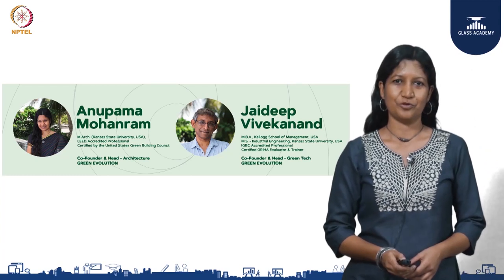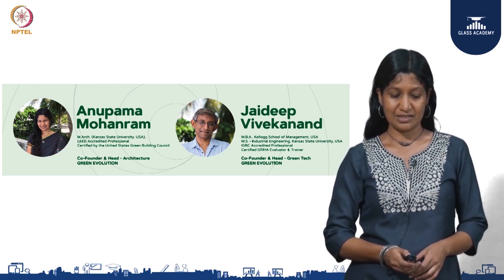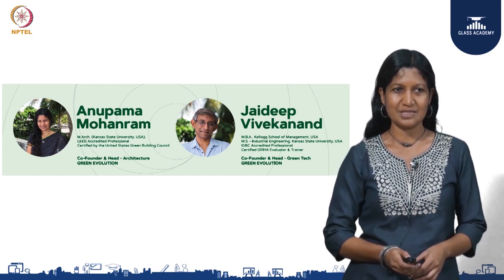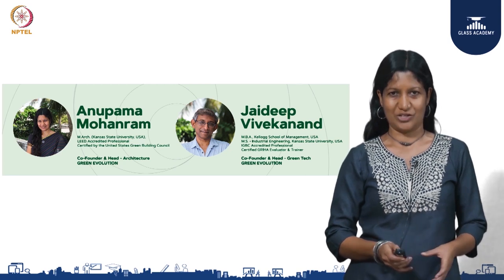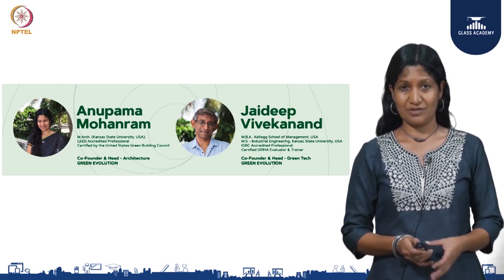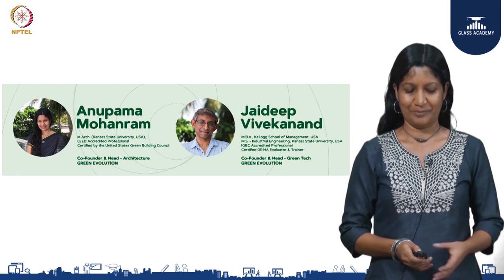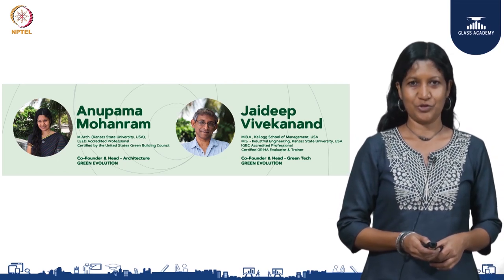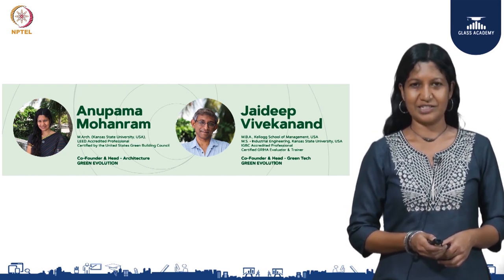A little bit about our firm before I move on — our firm Green Evolution focuses on holistic sustainable design and construction, where we effectively combine sensitive and thoughtful architecture with efficient design of systems and engineering to ensure that the building is holistically sustainable and built in harmony with the natural environment. This also ensures that we mitigate the harmful effects on the environment caused by the extensively polluted construction industry today. The speakers for today are myself, Anupama, an architect with a passion for environmental design and construction, along with Jaydeep Vivekanand, our expert in green technologies and systems.